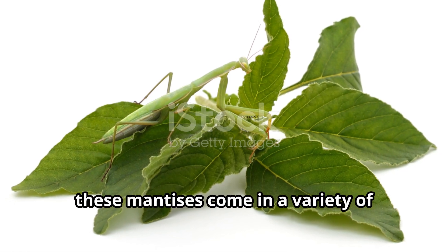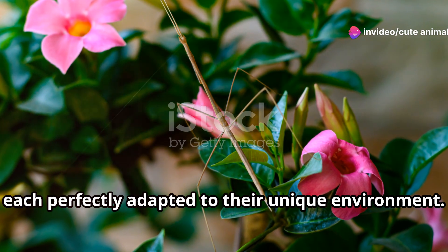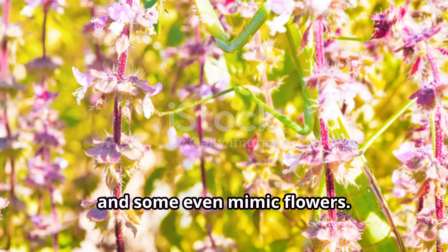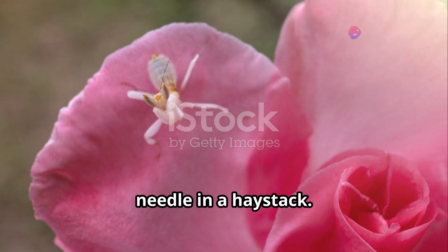In Cambodia, these mantises come in a variety of shapes and sizes, each perfectly adapted to their unique environment. Some look like twigs, others like leaves, and some even mimic flowers. Their camouflage is so effective that spotting one can feel like finding a needle in a haystack.